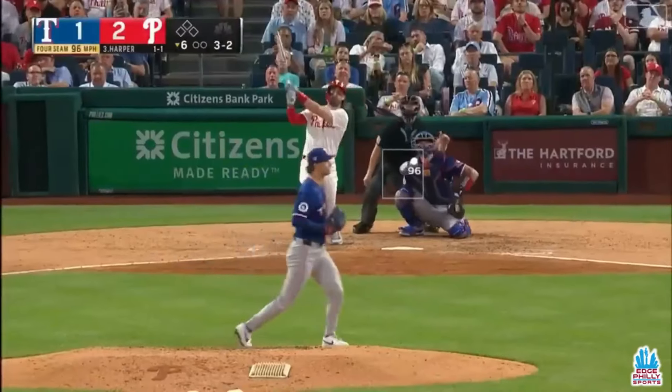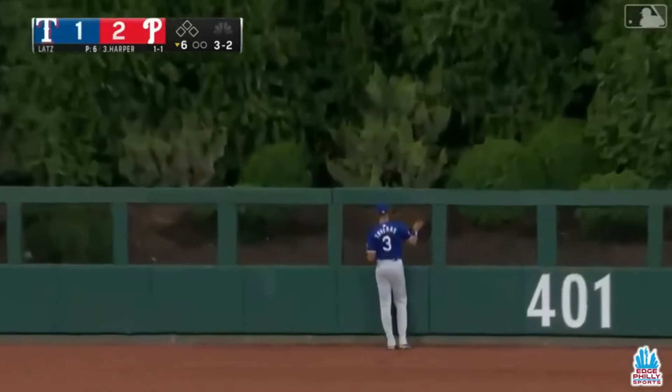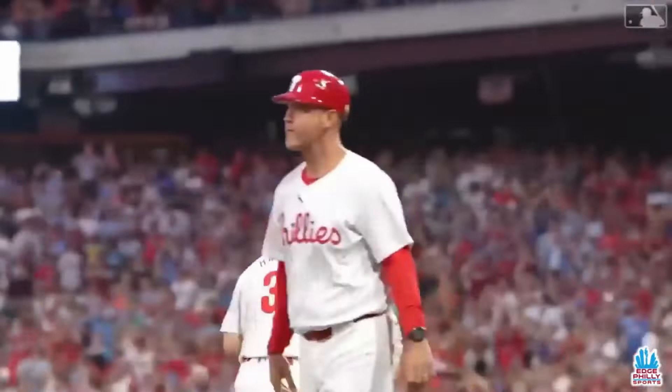Just the fourth home run allowed by Goode — the fourth. Out to center, that's well hit. Tavares going back to the wall — gone! Solo home run. The Phillies are on top 3-1 thanks to Bryce Harper.